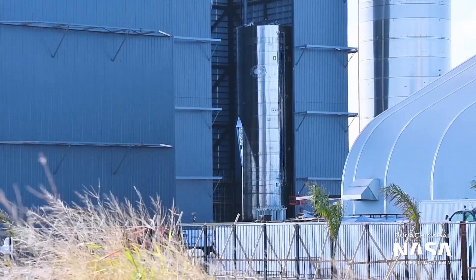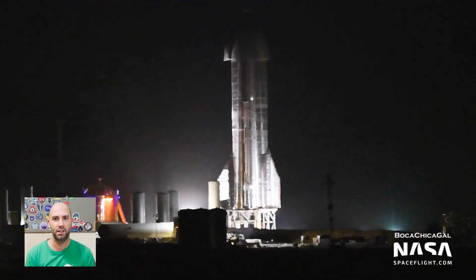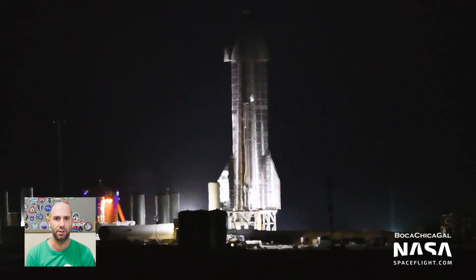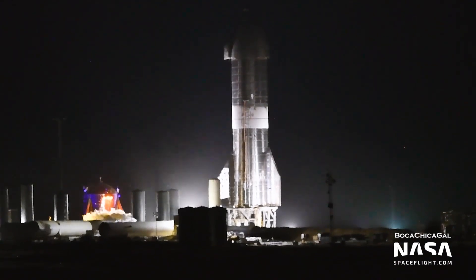Later, on that same day, November 3rd, SpaceX conducted a cryogenic pressure test of the LOX header tank contained in the freshly installed nosecone. That test appeared to be successful, but we got no official confirmation that it was or wasn't.